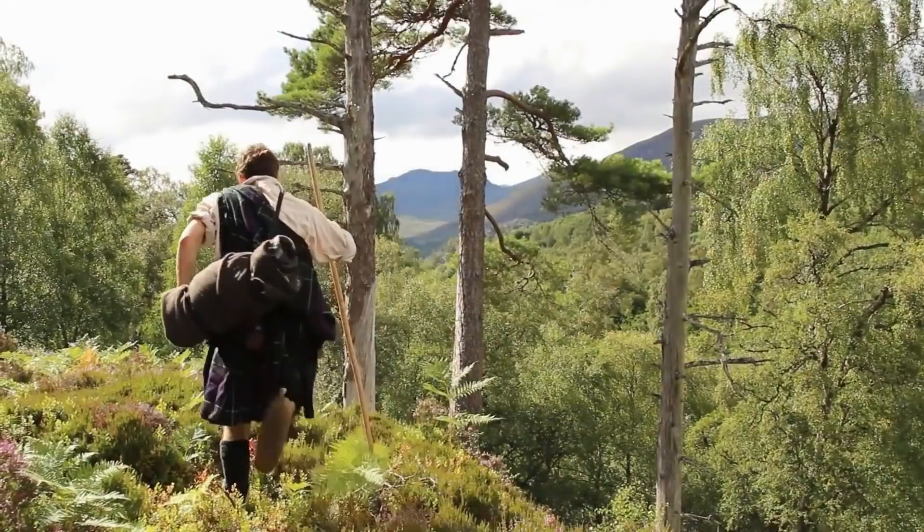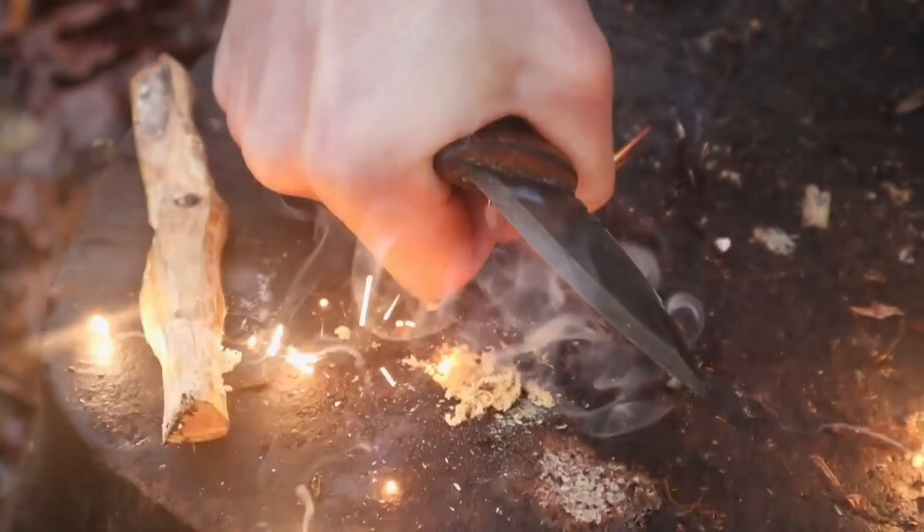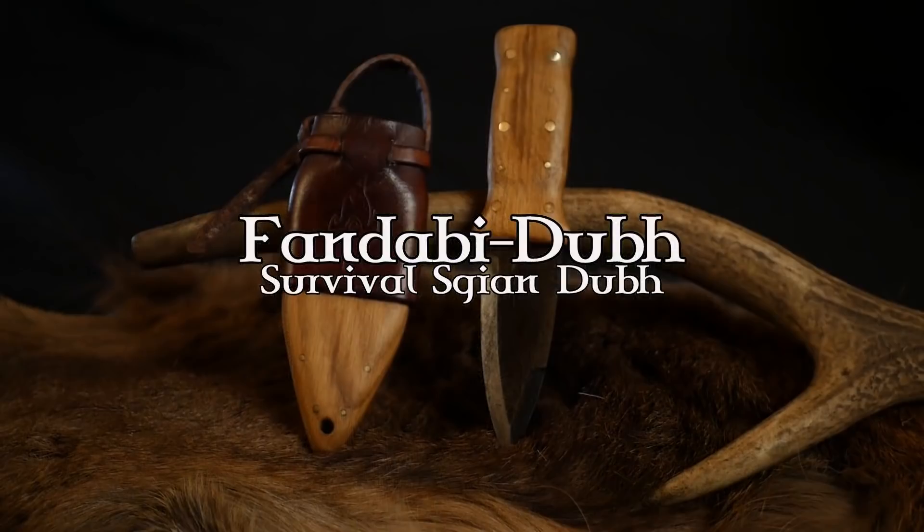The Skean Dhu is the iconic small Scottish knife, the everyday carry tool for our Highland ancestors. Since starting my Highlander Survival series, I've been dreaming up my personal ultimate Skean Dhu survival knife — something that captures the past but with aspects of my favourite bushcraft knives so you want to use it every day. And this is what I've come up with. Introducing the Survival Skean Dhu, or affectionately named, the Fandabi Doo.